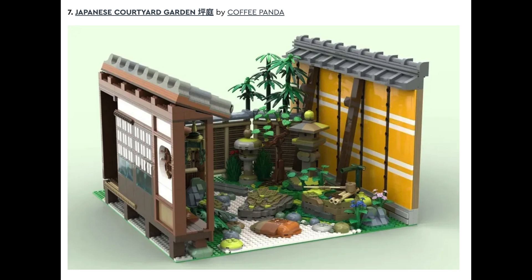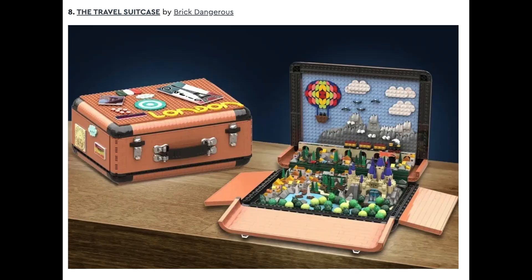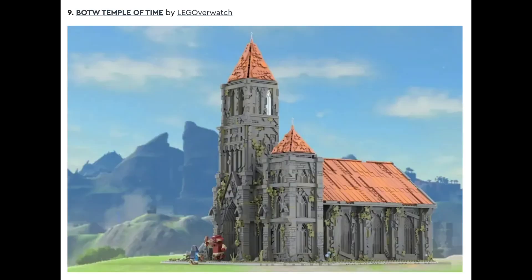Followed by The Travel Suitcase by Brick Dangerous. Set number nine is BOTW Temple of Time by LEGO Overwatch, and this is another fantastic looking set. I think the details are absolutely phenomenal. It looks a little bit like a modular, so it might not be chosen.